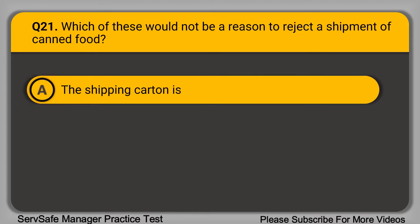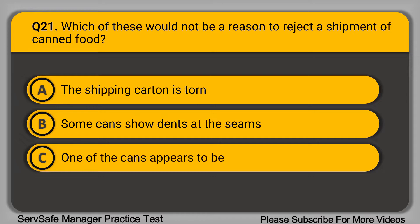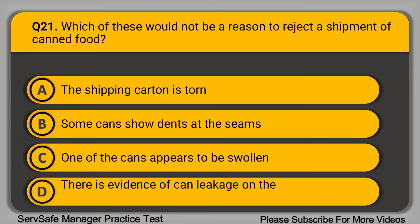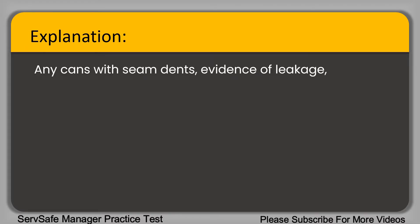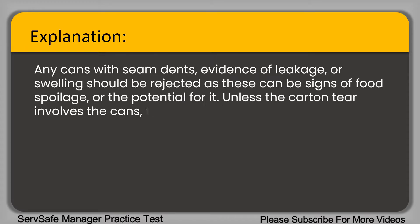Question 21: Which of these will not be a reason to reject a shipment of canned food? A. The shipping carton is torn. B. Some cans show dents at the seams. C. One of the cans appears to be swollen. D. There is evidence of can leakage on the bottom of the carton. The correct answer is option A, the shipping carton is torn. Any cans showing dents, evidence of leakage, or swelling should be rejected as this can be a sign of food spoilage. Unless the carton tear involves the cans, this should not matter in terms of food quality.